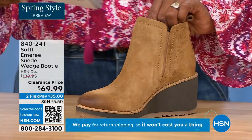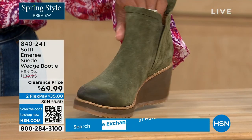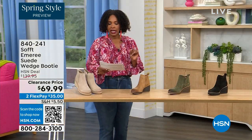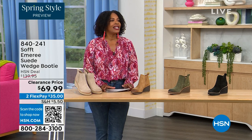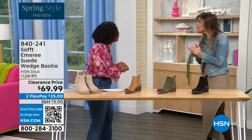Three dozen left in saddle — that's going to go fast. We have it in fern, which is stunning, and then of course in black. This is on clearance — 50% off our regular HSN price. We originally brought it in sizes 6 to 11 including half sizes.